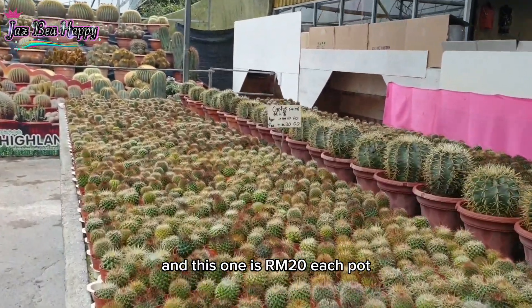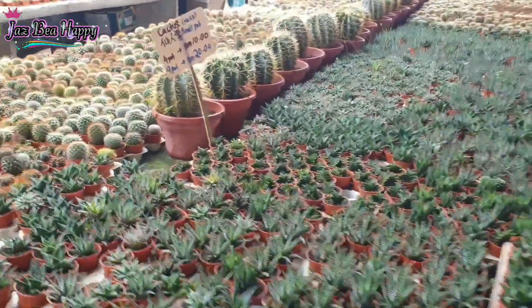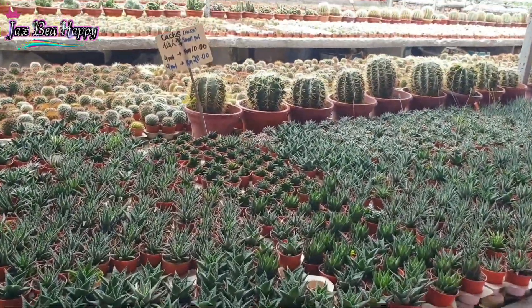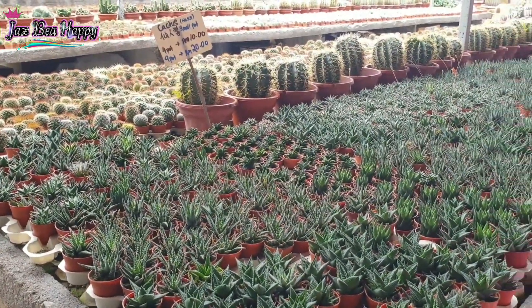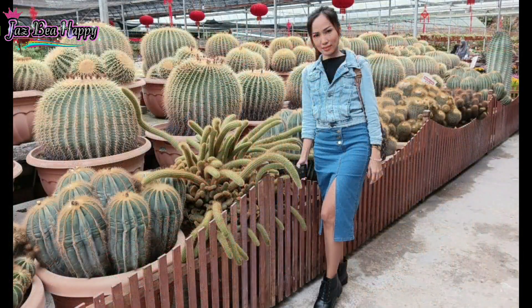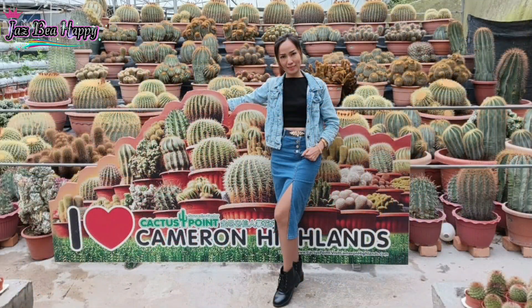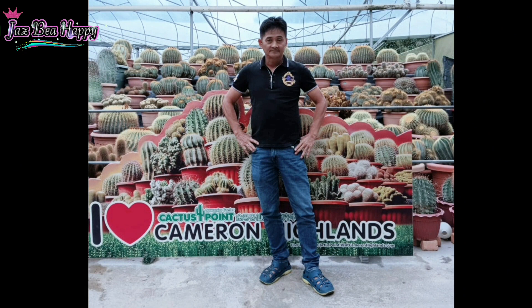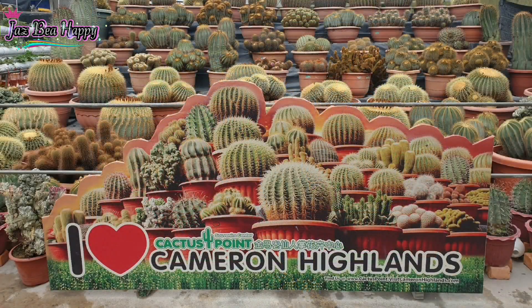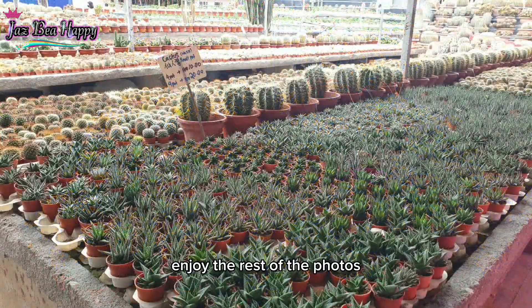This one is 20 ringgit each pot, and this one is 10 or 20 also. So many options, guys! Okay, it's photoshoot time — thanks to our photographer, my husband! These are the DC flowers. So enjoy the rest of the photos.